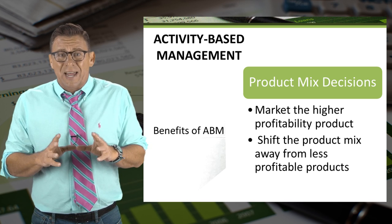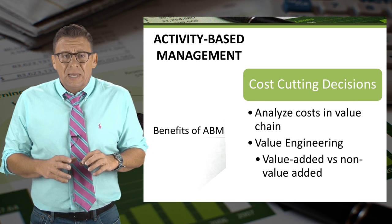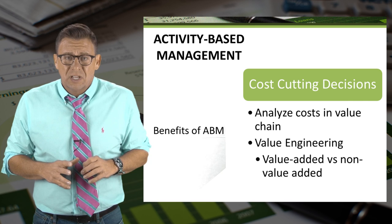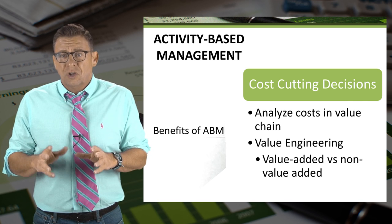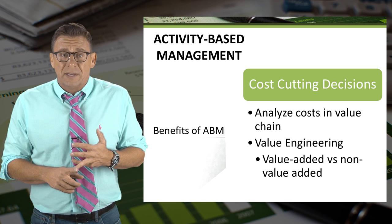Management might decide to shift production towards a more profitable product. Activity-based management also assists in cost-cutting decisions and allows managers to look at costs as either value-added or non-value-added.